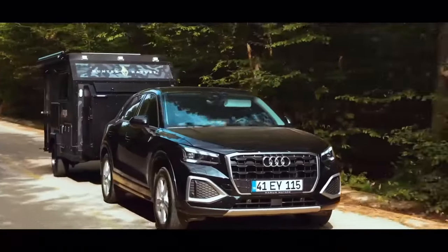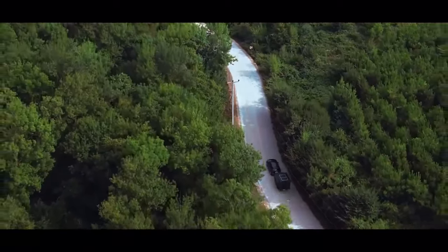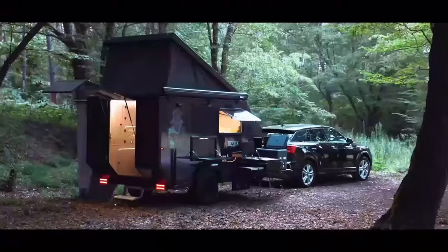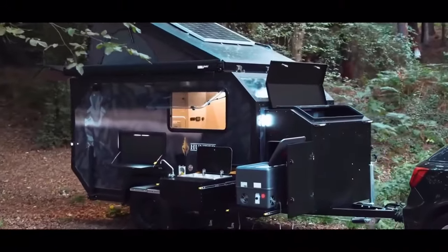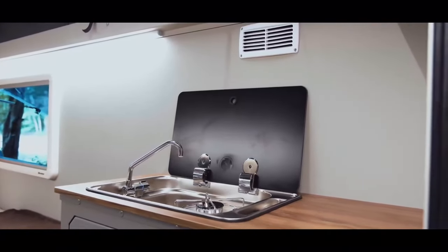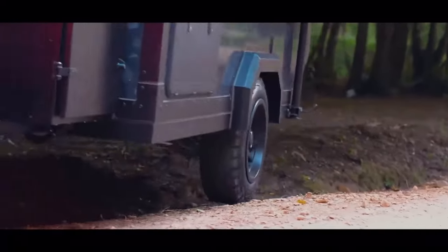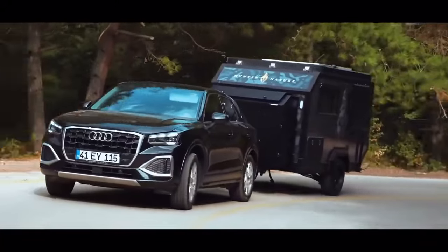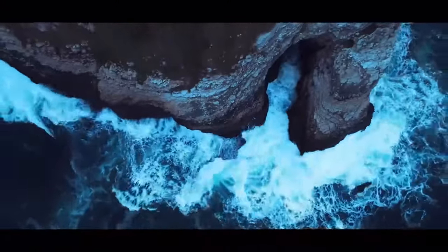The NTR2X is equipped with cutting-edge amenities such as solar panels for energy independence, a water purification system, and ample storage for long expeditions. Its lightweight construction ensures it can be towed by most 4x4 vehicles. Hunter Nature has made affordability a key feature, pricing the NTR2X at about $225,000, making it an attractive option for outdoor enthusiasts looking for a durable, fully-equipped caravan that provides both adventure and comfort.